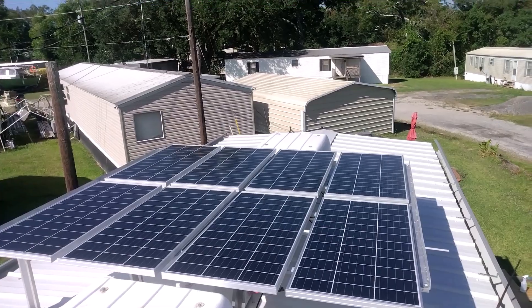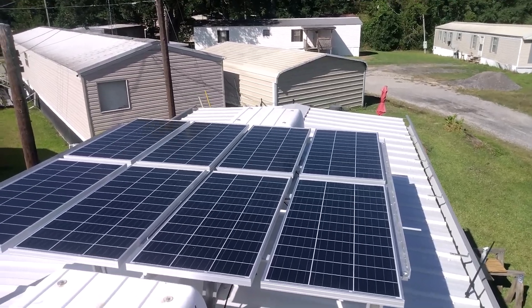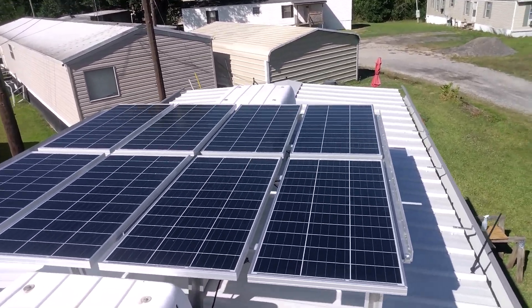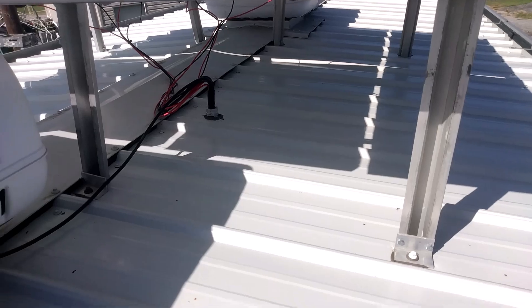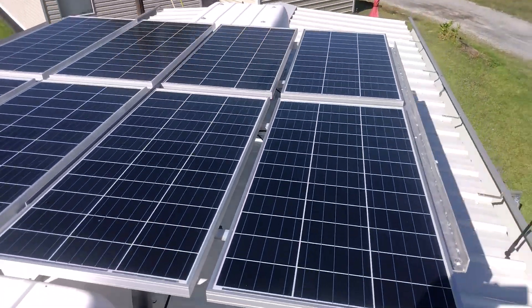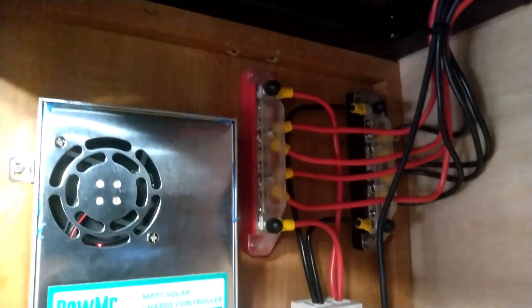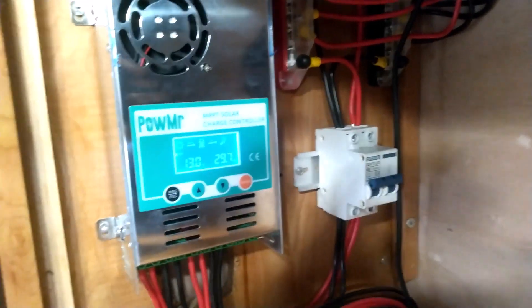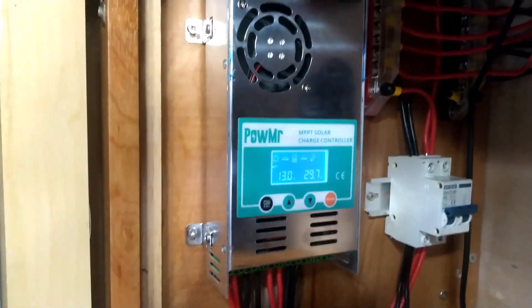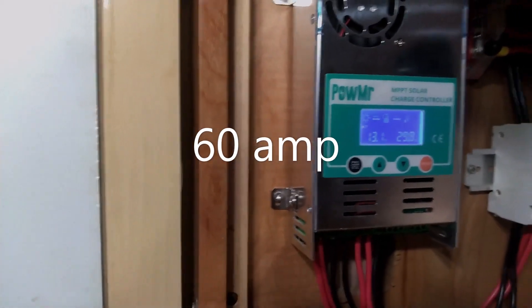In my solar system, what I have is eight 100-watt solar panels, all wired in parallel series. All the wires come through the roof right here, into these two bus bars, which come out doubled up into a breaker switch, then out of the breaker switch into the solar charge controller, which is an MPPT solar charge controller, 100-amp.